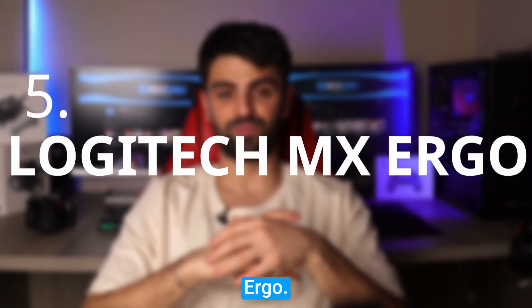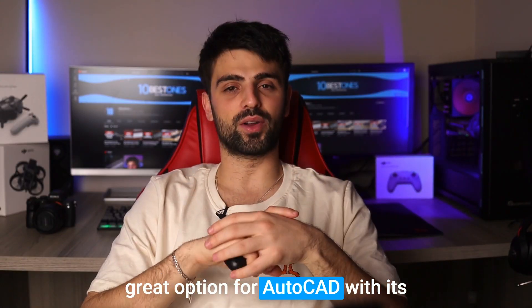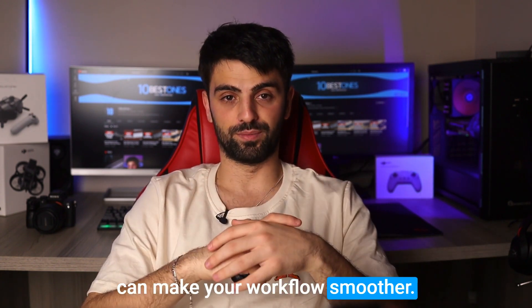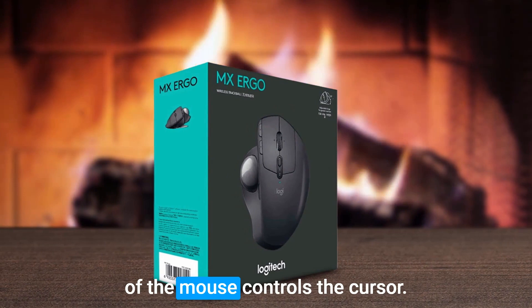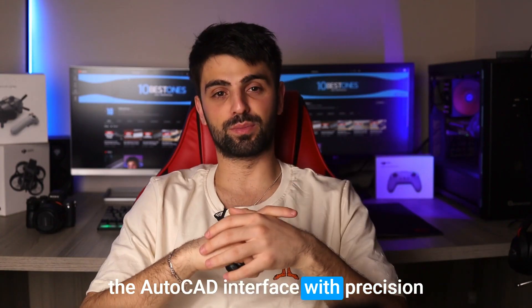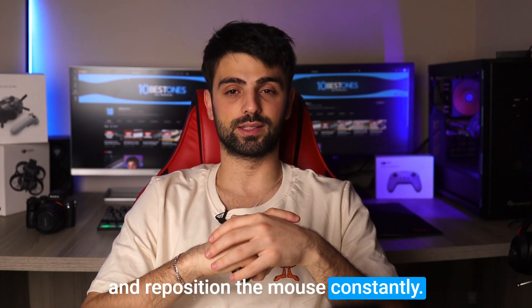Number 5: Logitech MX Ergo. The Logitech MX Ergo is a great option for AutoCAD with its unique design and features that can make your workflow smoother. The MX Ergo is a trackball mouse, which means the ball on the top of the mouse controls the cursor. This makes it easier to move around the AutoCAD interface with precision and accuracy, without having to lift and reposition the mouse constantly.